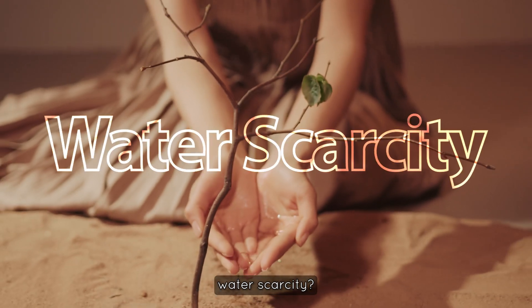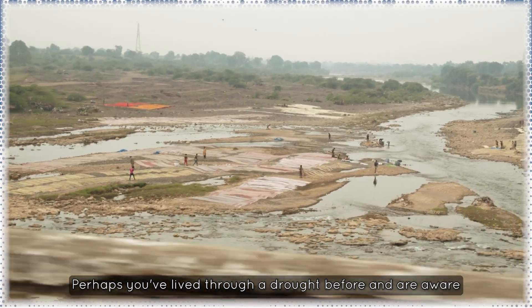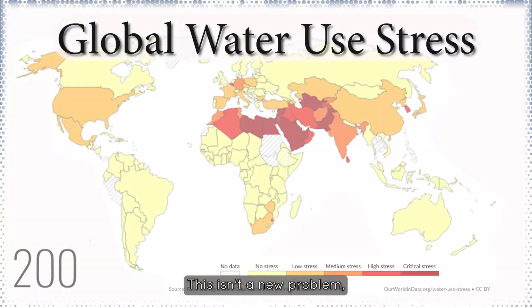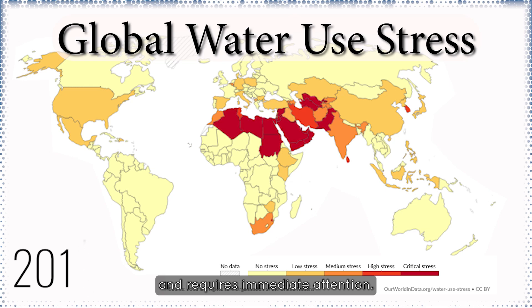Have you ever heard the phrase water scarcity? Perhaps you've lived through a drought before and are aware of the challenges that arise when clean water is limited. This isn't a new problem, but it's one that is growing in urgency and requires immediate attention.